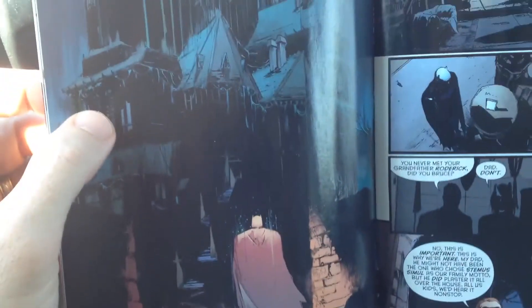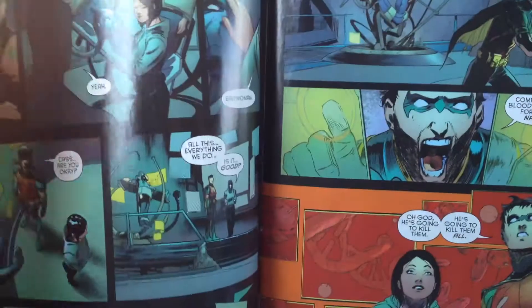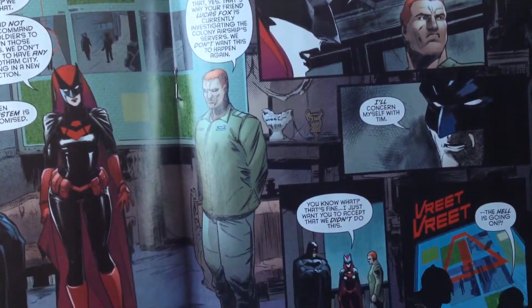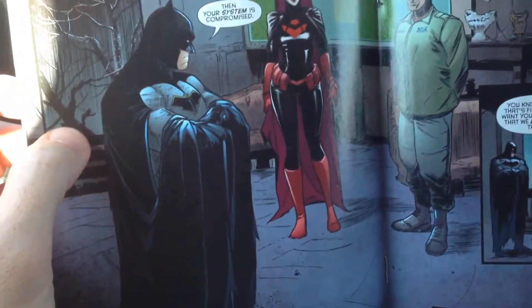I saw this splash page and I was just like, that is just beautiful. And there's another page with Batman meeting with Kate and Colonel Kane which I just thought was beautifully executed. Relatively simple in concept, but executed with absolute perfection. I really like this two-page display of Fernandez's art in this, and I love his Batman design. The art is great.